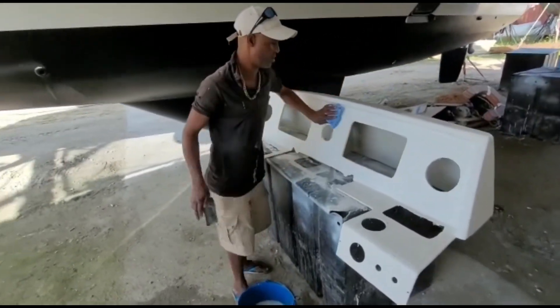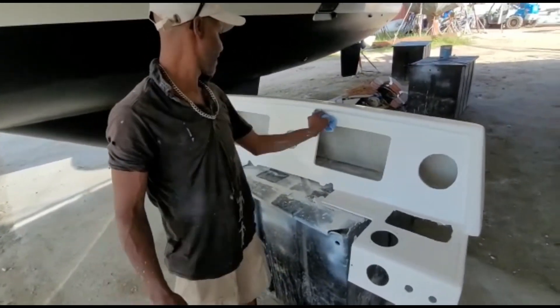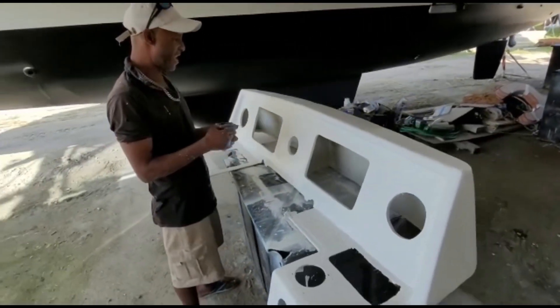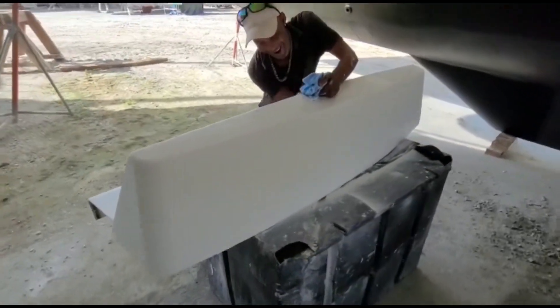Connell doing his thing here — just a little gel coat work on the dash, making it look pretty. He's a perfectionist so it's never good enough for him, but he thinks it's getting close. I agree — looking good.